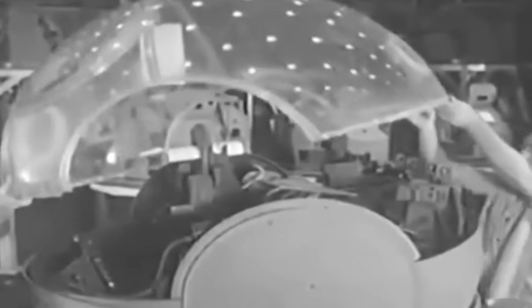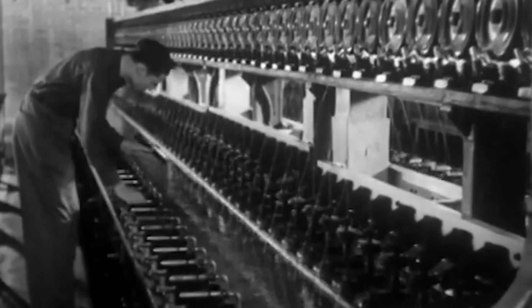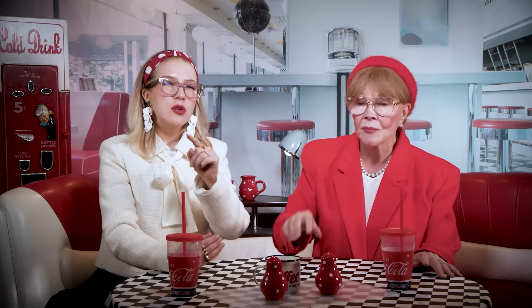Then came the wars, and chemistry was drafted. Nylon for parachutes, plexiglass for aircraft, polyethylene for radar cables. By 1945, the Allies had perfected large-scale polymer production. The labs that once built radar domes now had to find something to do in peacetime.